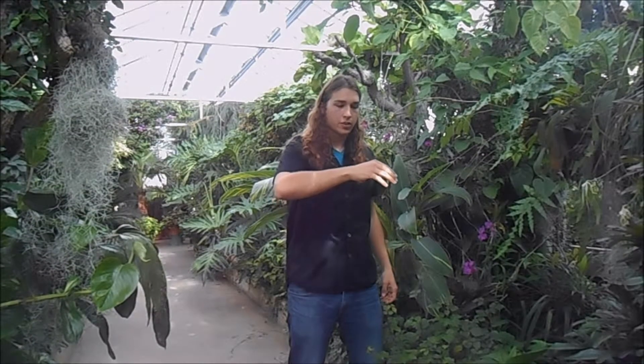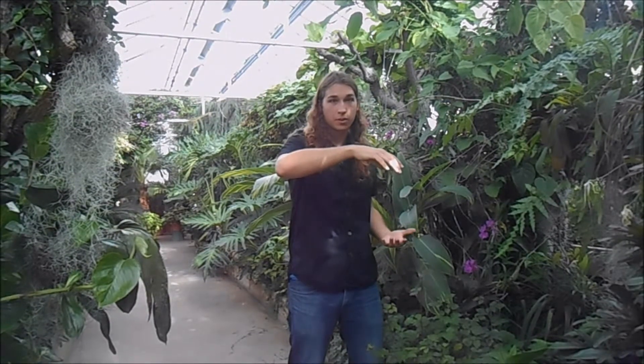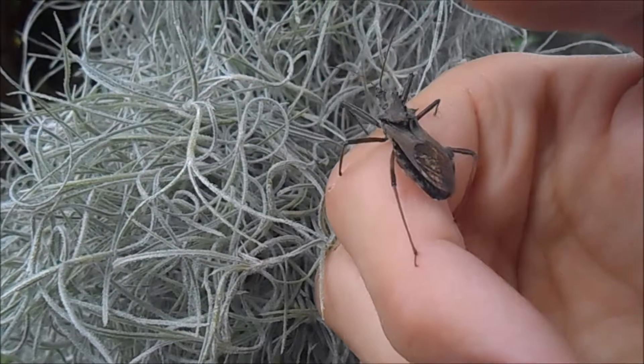What I have here is a wheel bug, and it's a member of the assassin bug family. It's the largest assassin bug that can be found in North America. This is the wheel bug, and you can see it gets its name from that wheel-like structure on its back.